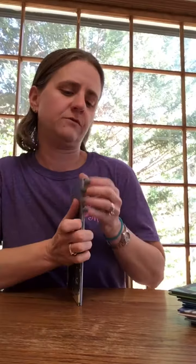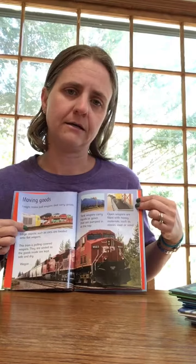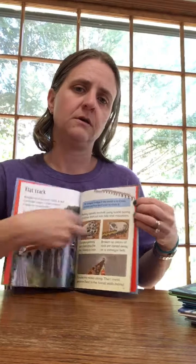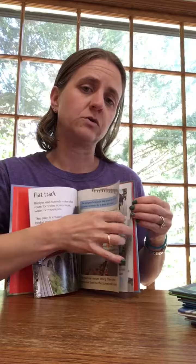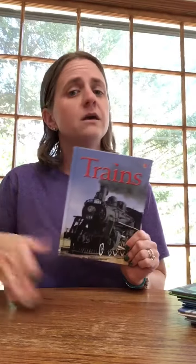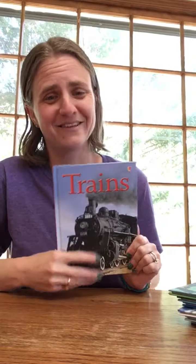We'll do one more — we'll do trains, just to give you some pictures from inside that too. It's a great way to introduce these subject matters or give kids more information. Both of my boys absolutely love trains, so this is a great book for them even though they already have other train books and know lots about trains.